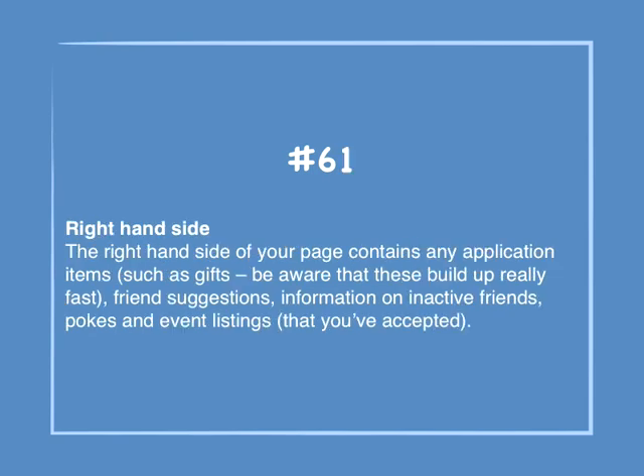Number 61: Right-hand side. The right-hand side of your page contains any application items such as gifts — be aware that these can build up fast — friends suggestions, information on inactive friends, pokes, and event listings that you've accepted.